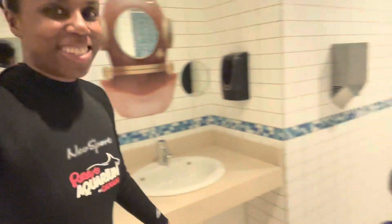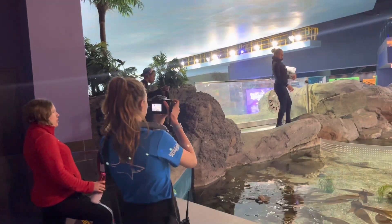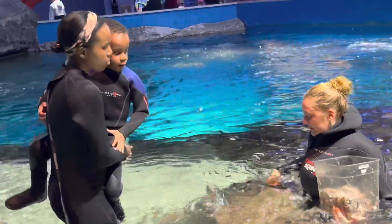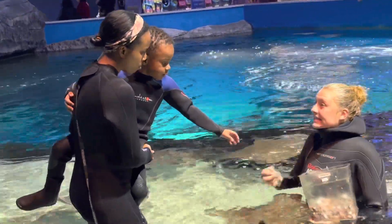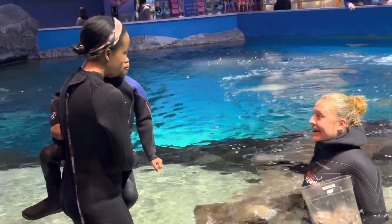They gave us both wetsuits and boots so that we could go into the water. We got a new guide — her name was Alicia — and holding the camera was Rachel. We do get pictures and video given to us at the end of the tour. Here Alicia is giving us all the information about the stingrays.